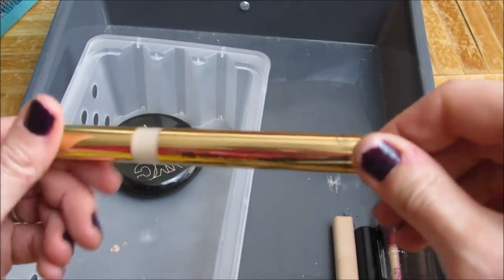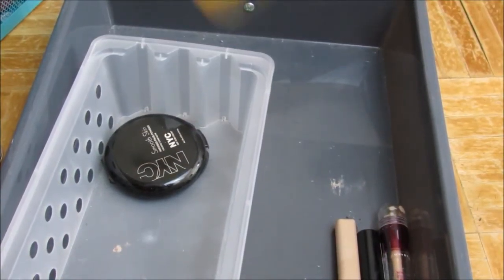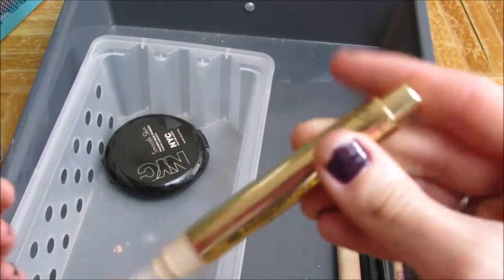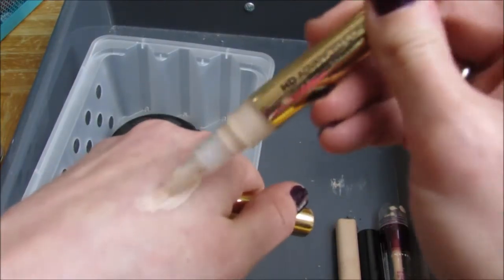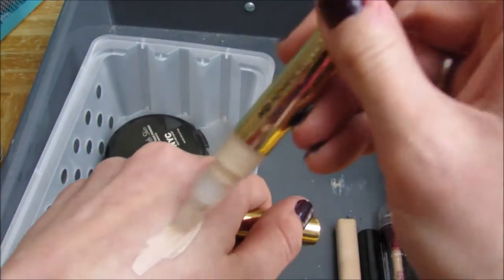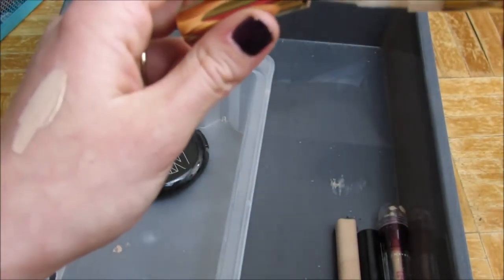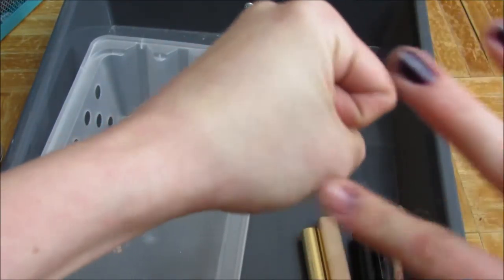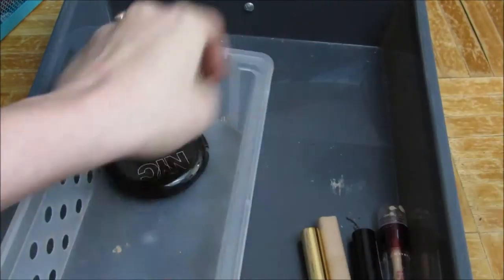This is the Milani HD Advanced Concealer in 01. It's got a brush tip — one of those click-on-the-end types. I got this at the Dollar Tree. I actually use it as a highlighter — I squirt it on my hand and blend it out. It does blend out really nicely, so I use that as a highlighter and I really like it.